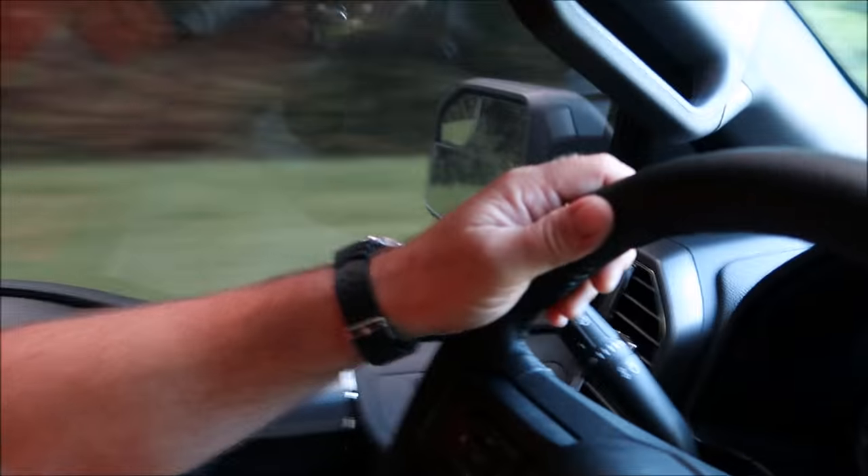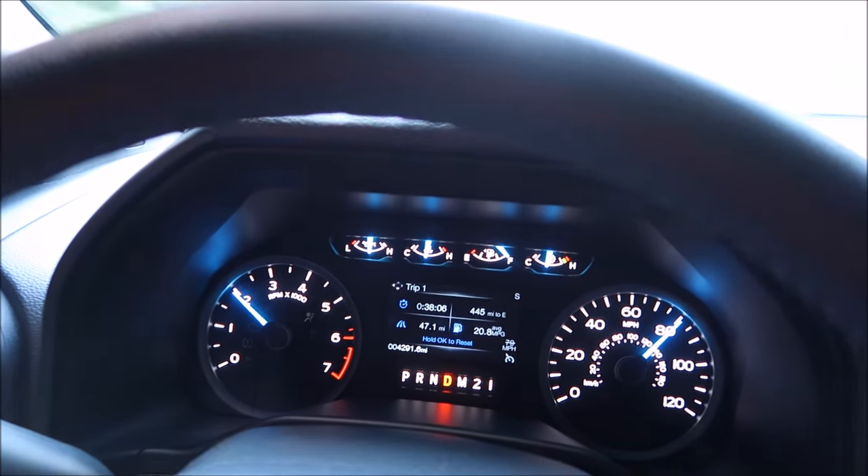This is a 2016 Ford F-150 XLT Sport, crew cab with the short bed. I've got 4,291 miles on it right now and I've put about 1,500 miles on this trip so far. Per my calculations, this truck is getting about 20 miles per gallon on the highway.